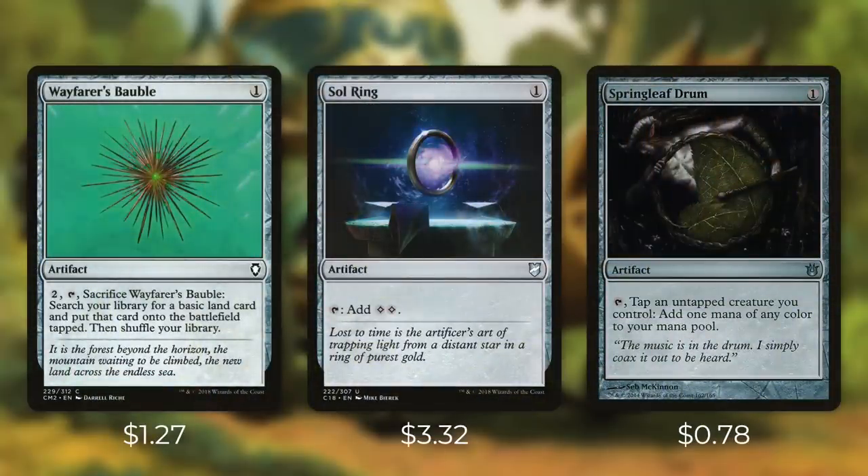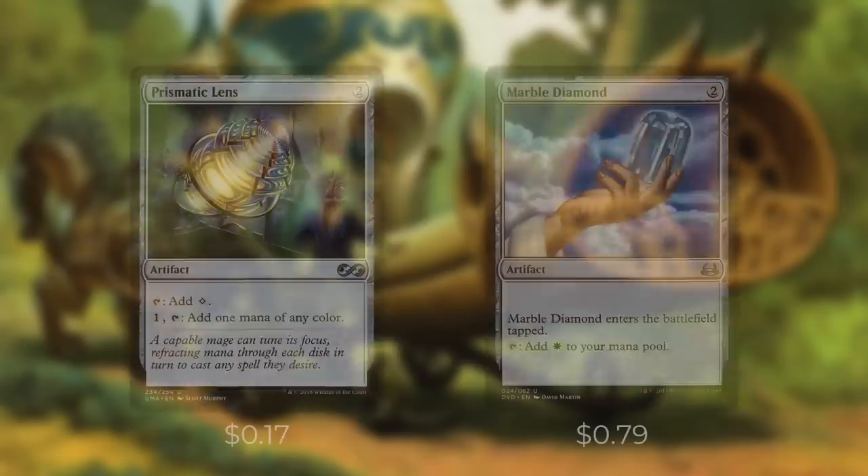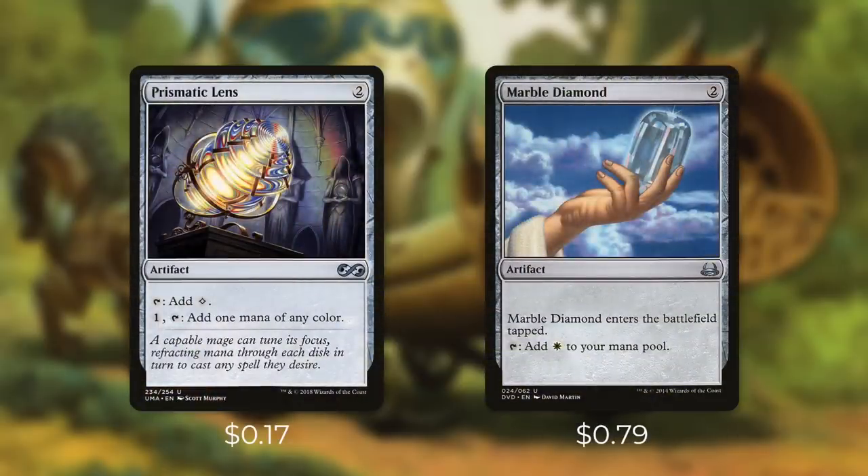First up, there's Wayfarer's Bauble, which we can pay two to tap and sacrifice it to search our library for a basic land and put it into play tapped. Then we've got Sol Ring, which only costs one and taps for two. This works great with the amount of artifacts that we're running in this deck on top of Depala's ability. Next up, there's Springleaf Drum, which we can tap to tap an untap creature we control to add one mana of any color to our mana pool. This is another great way that we can tap Depala without actually having to make her attack. And then we're running Prismatic Lens, which can tap for a colorless or we can use it to filter our mana. Next up is Marble Diamond, which may enter the battlefield tapped, but it taps for a white.